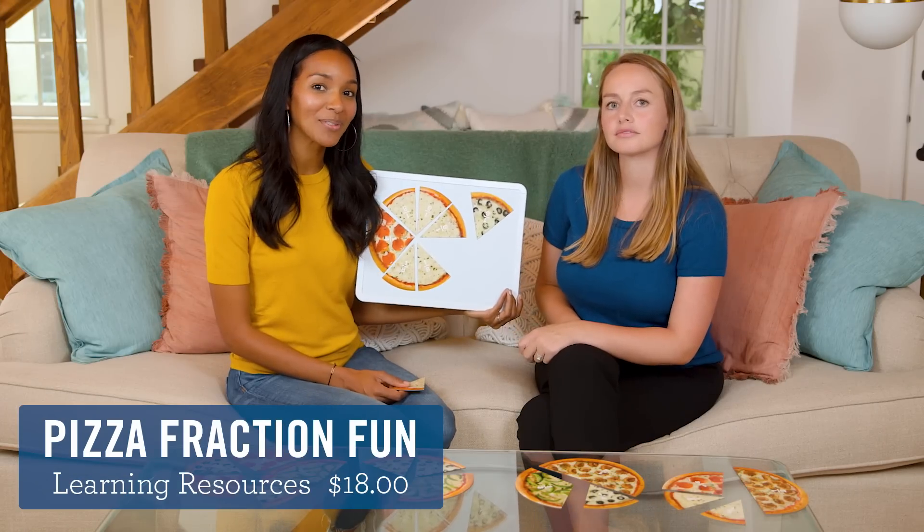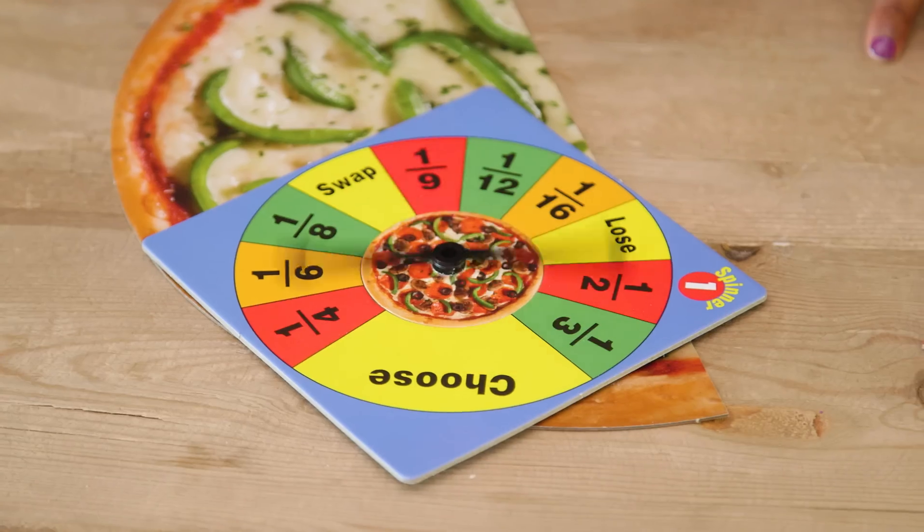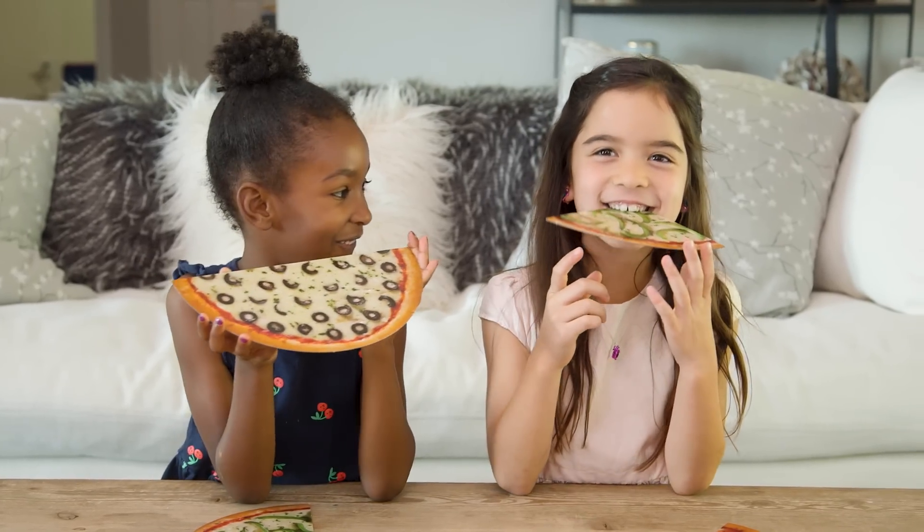Next up on the menu, magnetic pizza. This is great for learning about fractions. Also comes in a game version, too. Only problem is, you know exactly what your kid's gonna be begging for for dinner.